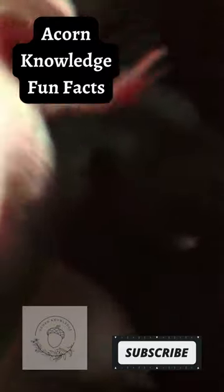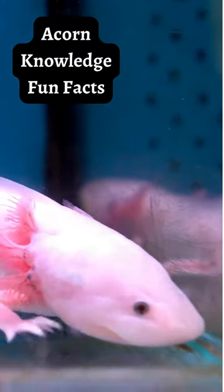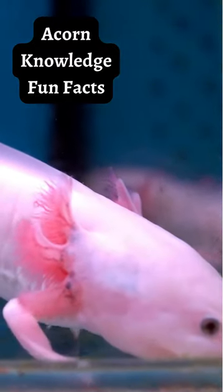The axolotl is also over 1,000 times more resistant to cancer than mammals. Axolotl are only found in Mexico. Their natural habitat is Lake Xochimilco.